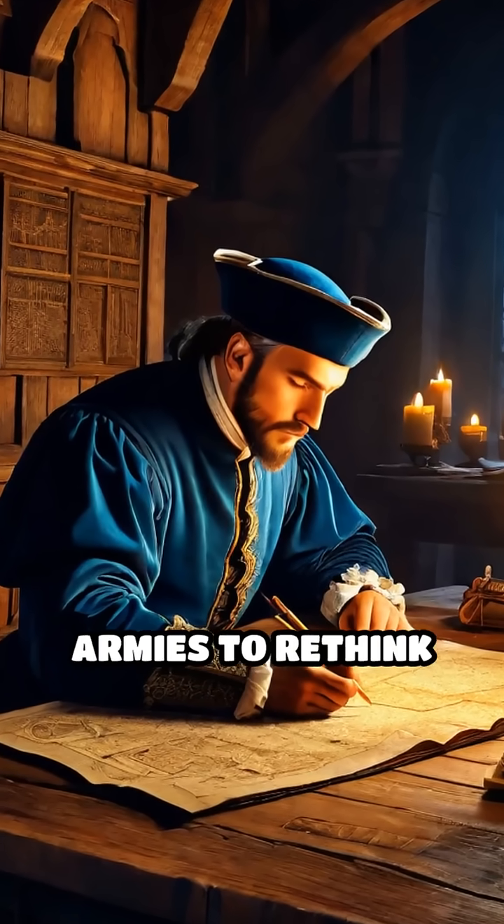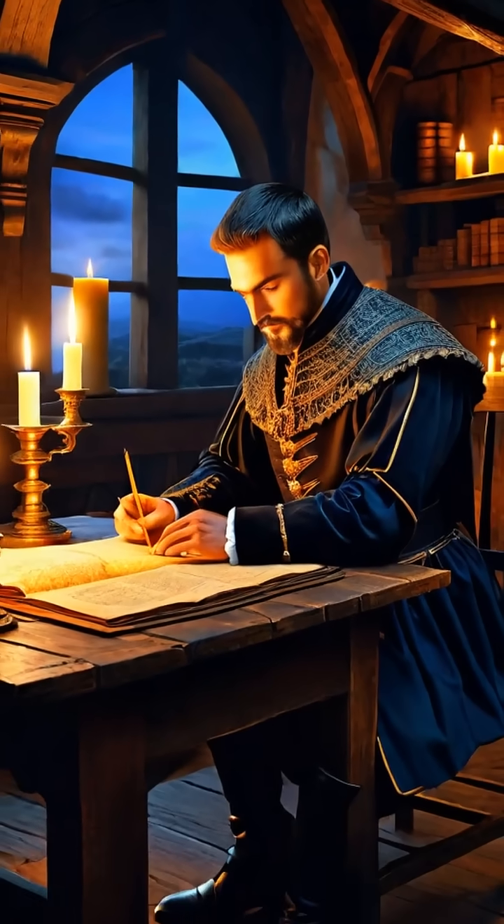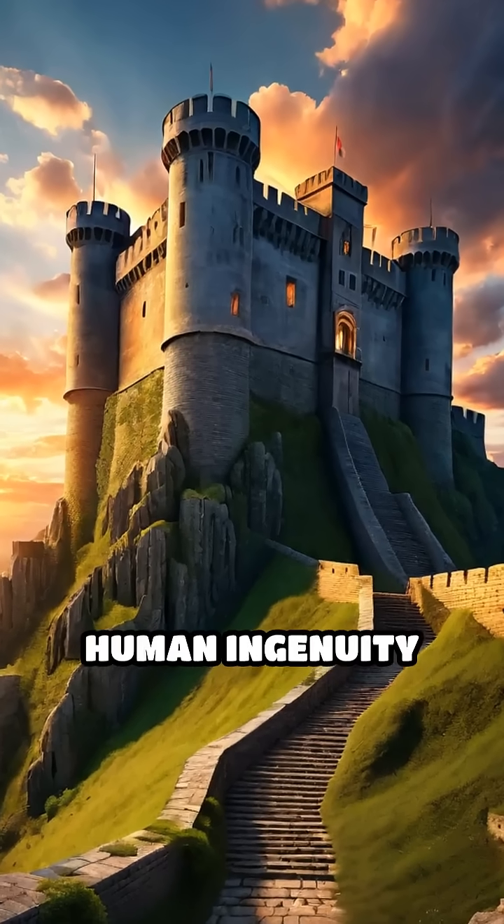This innovative design not only protected countless cities, but also forced armies to rethink siege tactics, ushering in a new era of military strategy. The star-shaped fort remains a testament to human ingenuity under fire.